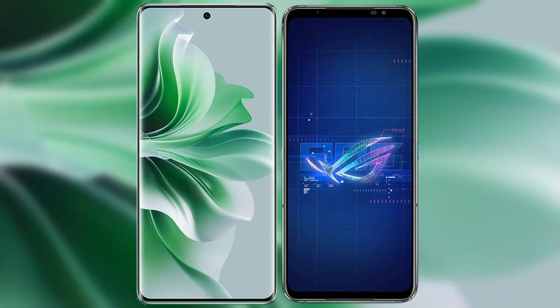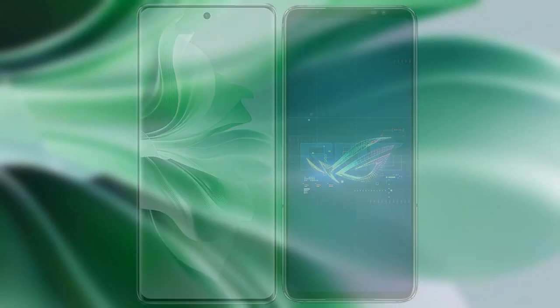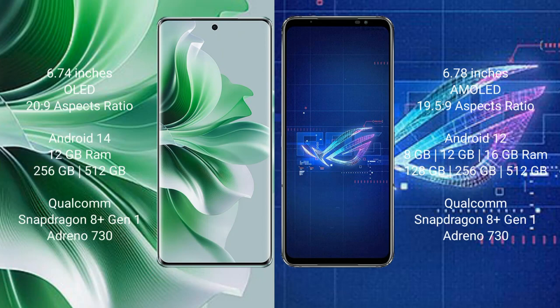I will compare the new OPPO Reno 11 Pro with the ASUS ROG Phone 6. The OPPO Reno 11 Pro comes with a 6.74-inch OLED display and an aspect ratio of 20:9. The ASUS ROG Phone 6 comes with a 6.78-inch AMOLED display and an aspect ratio of 19.5:9.